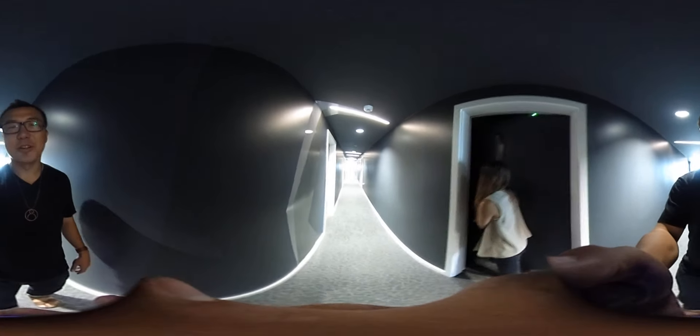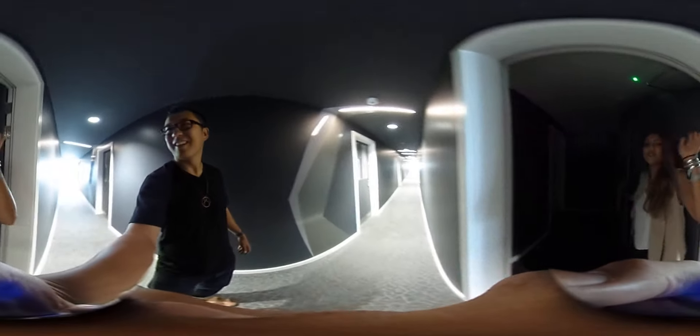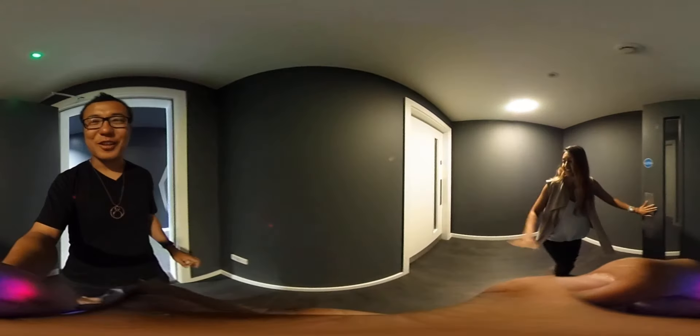Hi, this is Charles from NomadCharles.com and Nicole from The Collective. Nicole is going to take us to a cave.